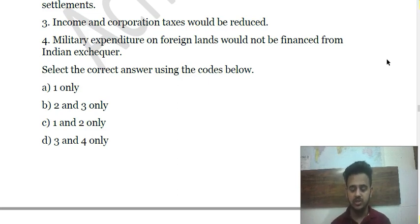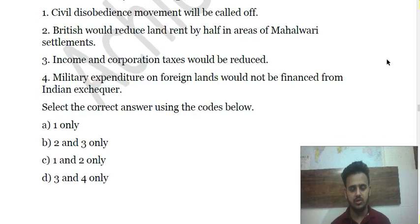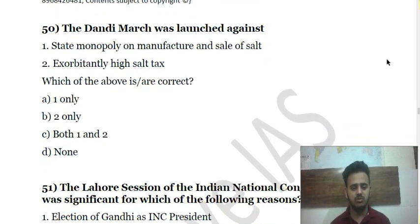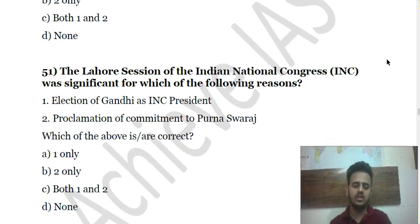Correction: The speaker notes that Subsidiary Alliance was not introduced by Warren Hastings but rather by Lord Wellesley. Question 50 is about the Dandi March — statements are given and you have to consider them.